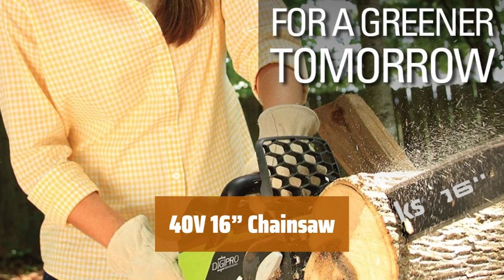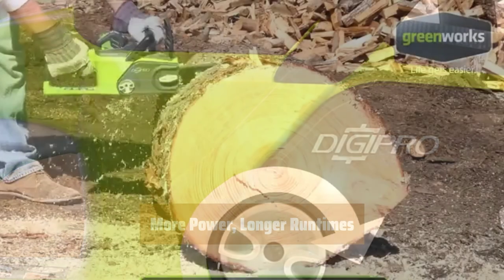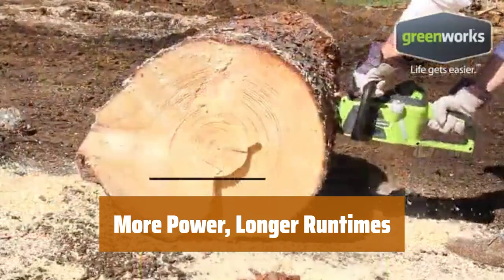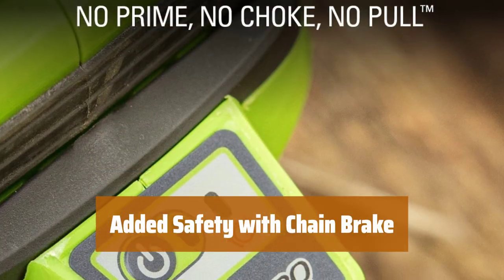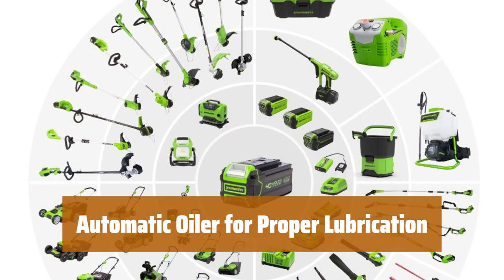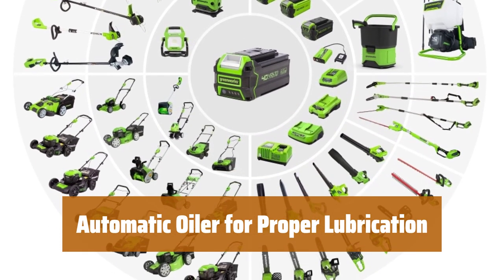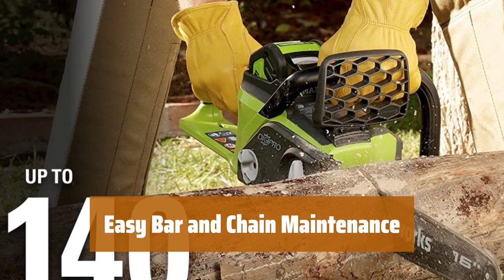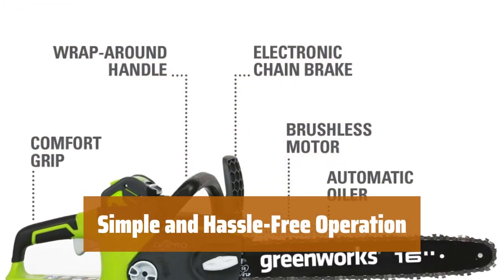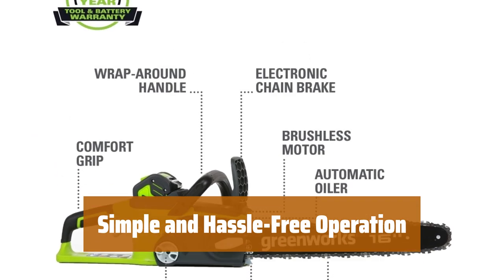Number 5. Looking to tackle yard projects or storm cleanup? This chainsaw is perfect for you. With true brushless motor technology, you get 2x more torque for extended motor life and quiet operation. The chain brake feature offers added safety and reduces the risk of injury. The automatic oiler ensures proper chain lubrication, increasing productivity with every use. Pro-style tensioning makes bar and chain maintenance a breeze. With push-button start, no gas or fumes, and no carburetor or spark plug, using this chainsaw is easy and convenient.